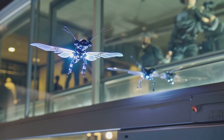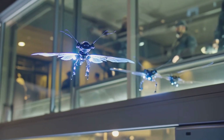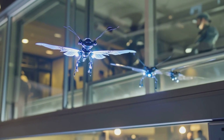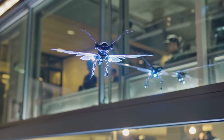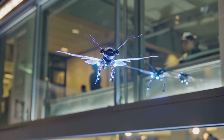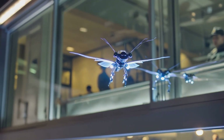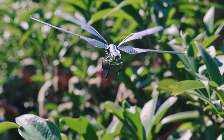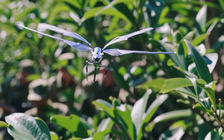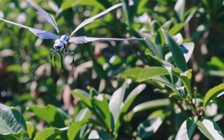Imagine a machine so small it's nearly invisible, so quiet it's mistaken for a fly, yet powerful enough to carry the eyes and ears of a military force into the most sensitive locations on earth. This isn't a hypothetical concept — it's a reality. We're delving into the chilling world of military micro-drones, where the ultimate advantage is measured in millimeters.